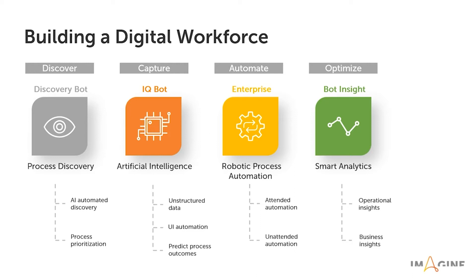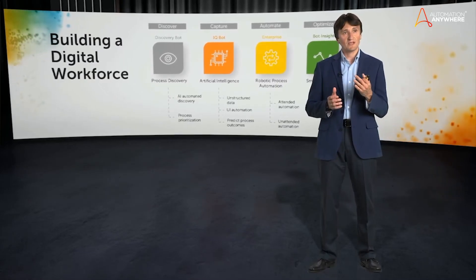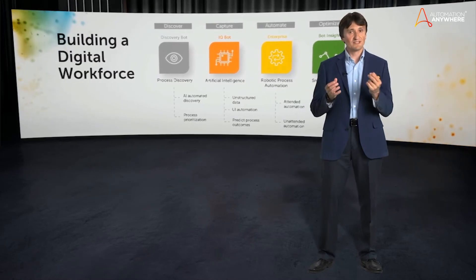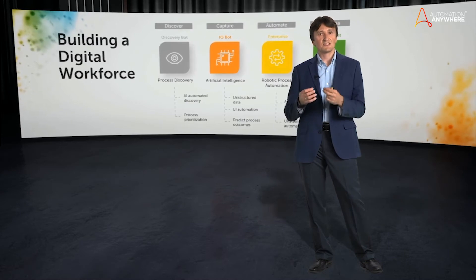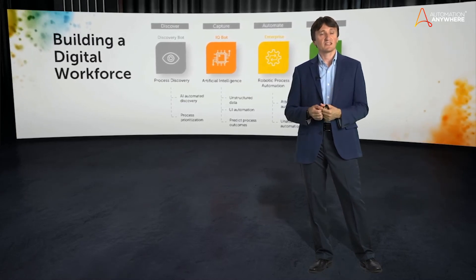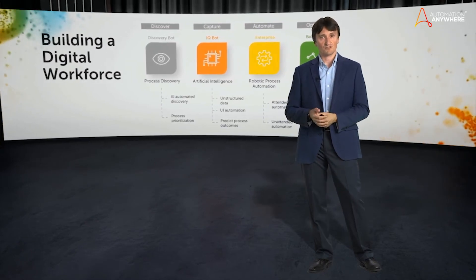Then you can implement the actual RPA automation with the RPA Enterprise Platform. And finally, you can use smart analytics with Bot Insight to measure the results of your automation and optimize. What is unique about the Automation Anywhere Platform is that all those components are seamlessly integrated, providing consistent user experience and consumer-grade ease of use, which is very unique for enterprise solutions.